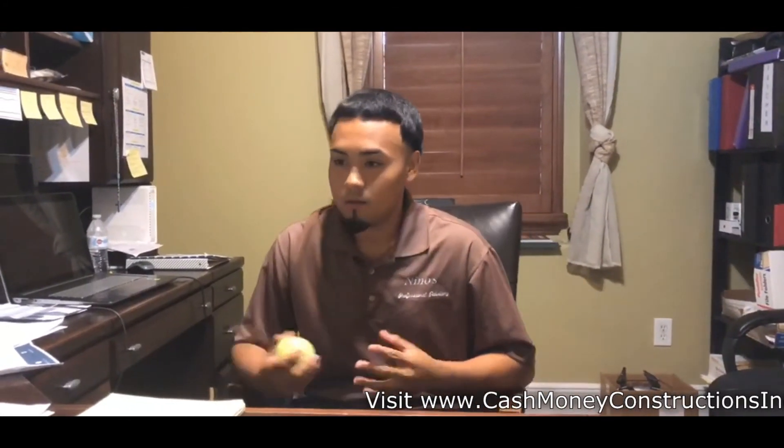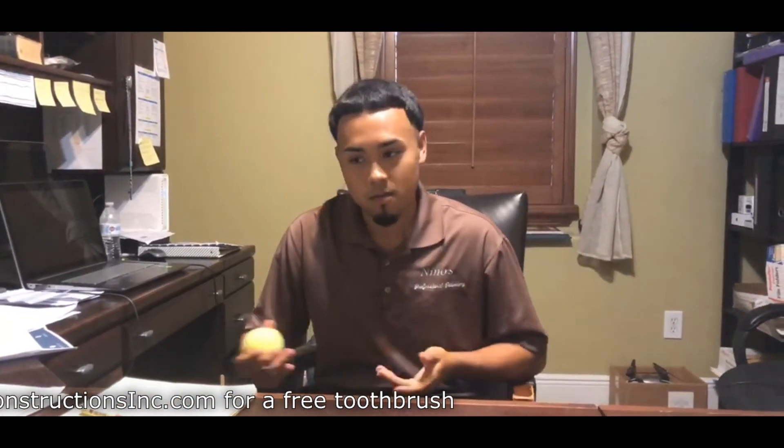I first got into construction my sophomore year in high school. My father owned his own painting business, so I was always with him working at the job site, similar to the one you saw at the beginning of the video. My purpose is to provide well-built houses so that families can move in and live happy. Here at Cash Money Constructions Inc., we do the best that we can — we are the number one builder in Orlando and we build anything from homes to buildings.